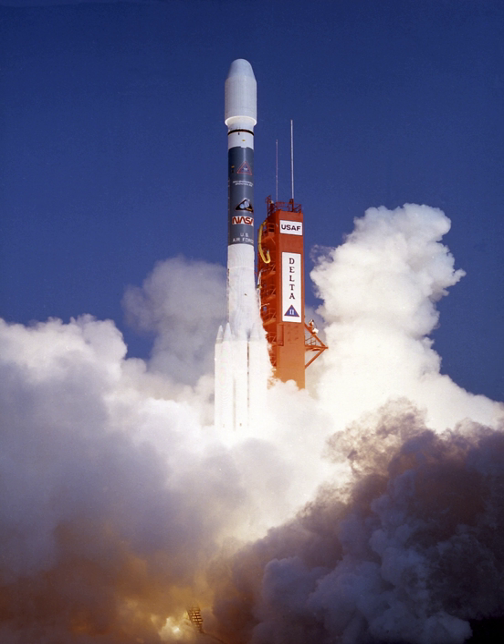It was launched on 1 June 1990 on a Delta II rocket from Cape Canaveral, on what was initially designed as an 18-month mission, with provision for up to five years of operation.